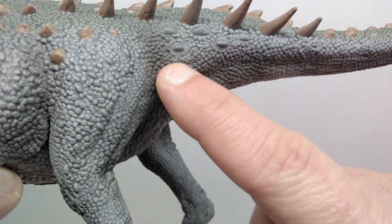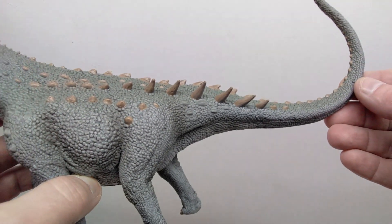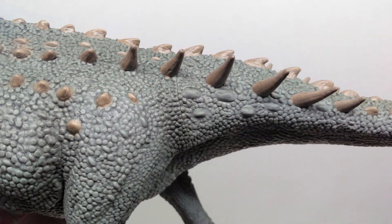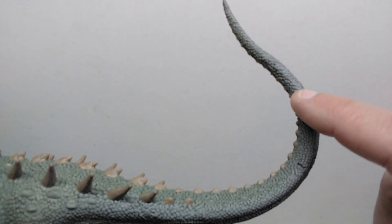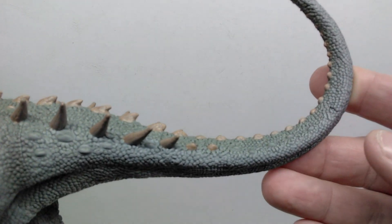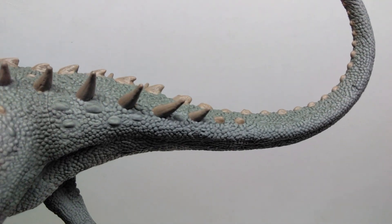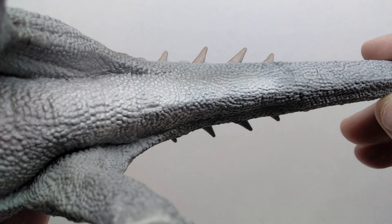Moving out into the tail, you can actually see the seam where the tail was connected, but the figure is huge - definitely the biggest Collecta figure this year. From afar you don't notice it at all, and even up close it's not super visible, so they did a good job of hiding that seam. The tail has a really nice curve - it leads up and curves, then curves back the other way. The natural-looking curve looks really good, and the texturing and color transitions are great, with lighter green along the top and lighter gray tones on the underside.